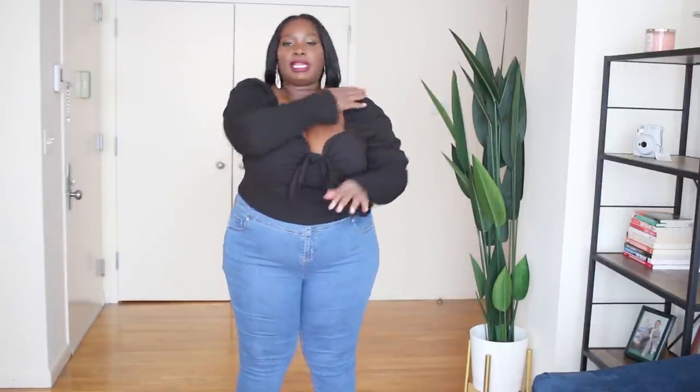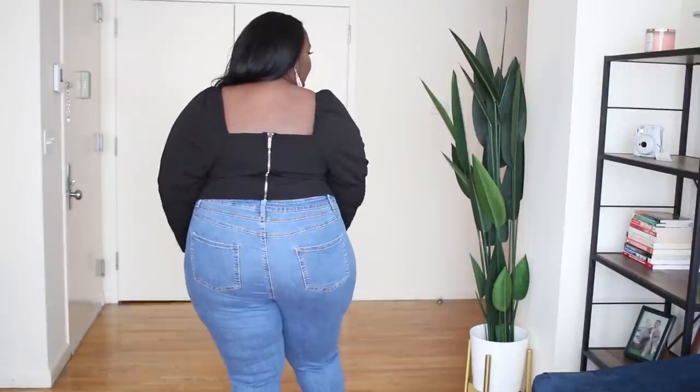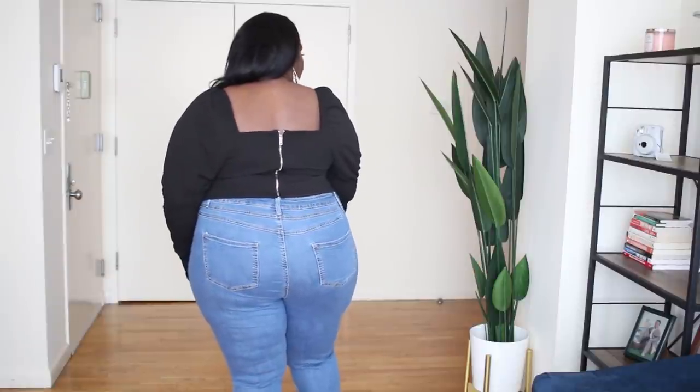Loving the sweetheart neckline and then you get this elastic piece around the shoulder part so it can stay on your shoulders. The ruching on the arms is a really nice detail as well. This is just a really cute top and you can see that it is shorter. So I would rock this with high-waisted jeans as I am now, or I would even do a high-waisted pencil skirt — that would look cute with this. This is how it looks from the back. Very sexy top.